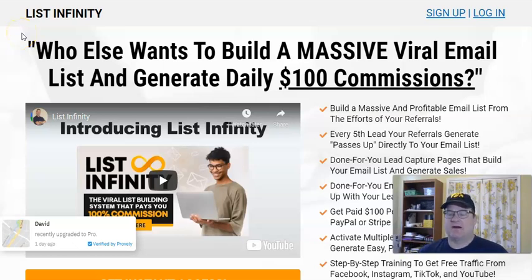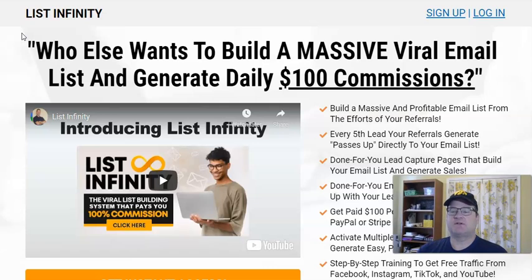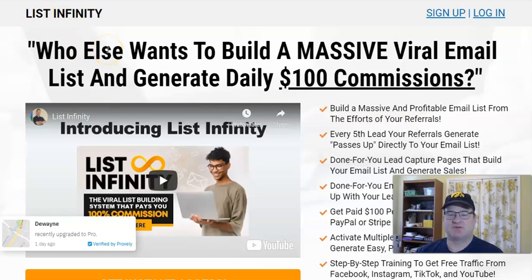Hey, today I want to talk to you about, in this List Infinity review, a new system called List Infinity that is a viral email list building system that also pays you instant $10 and $100 commissions, and those commissions get paid directly to you into your PayPal or Stripe account, which is really nice.